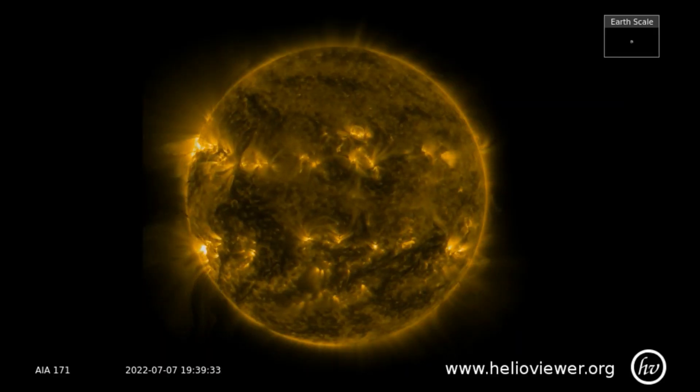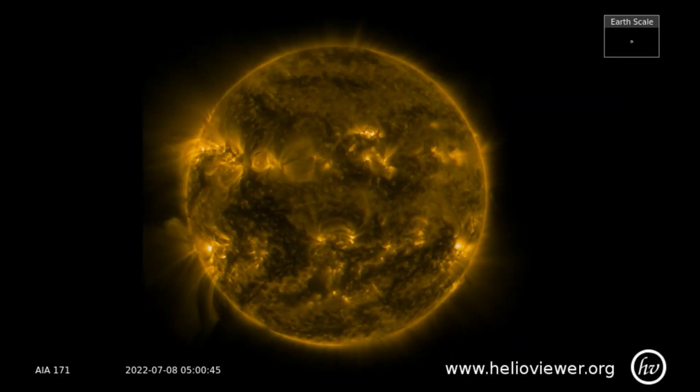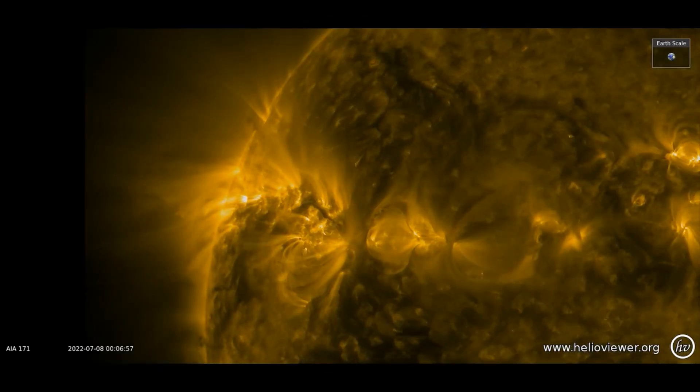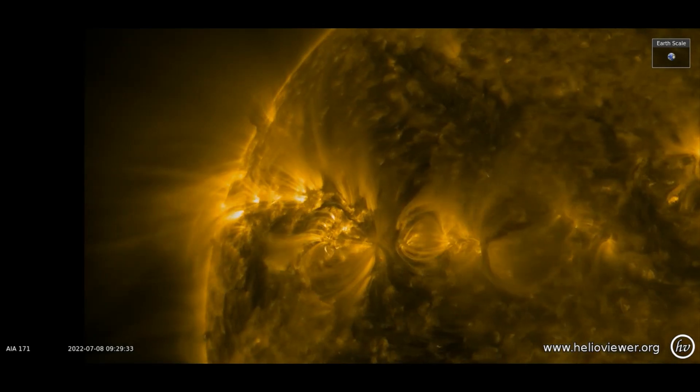Here's a look at the SDO 171 filter showing the active sun from the 7th through the 8th. I'll zoom in to the upper and lower left side of the sun for a closer look.